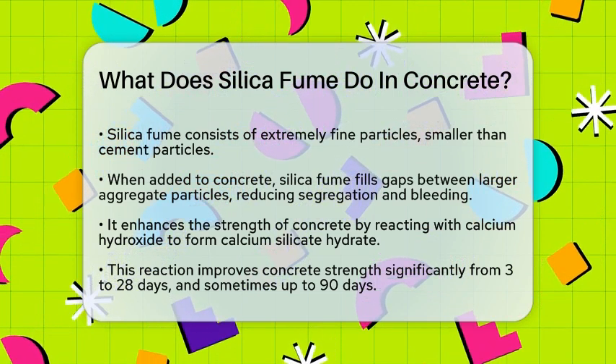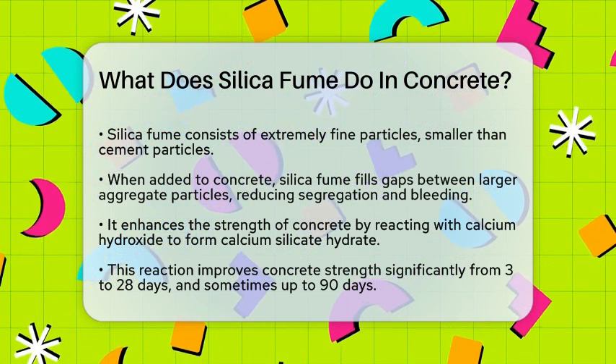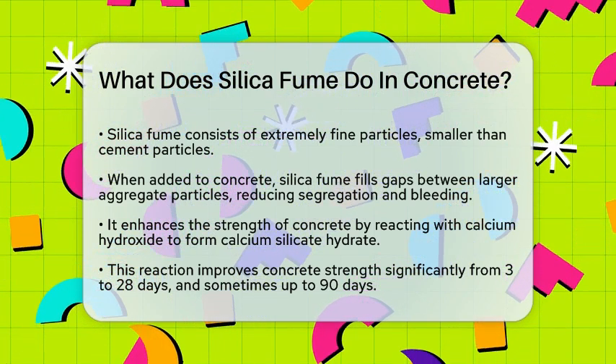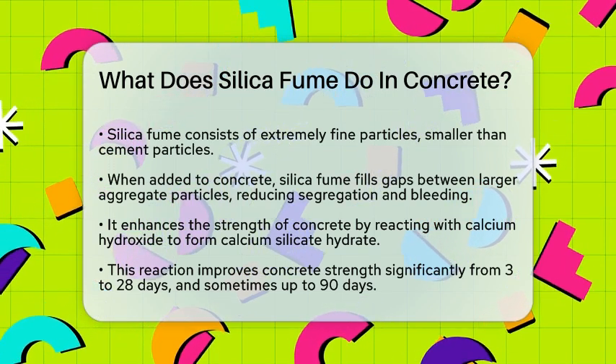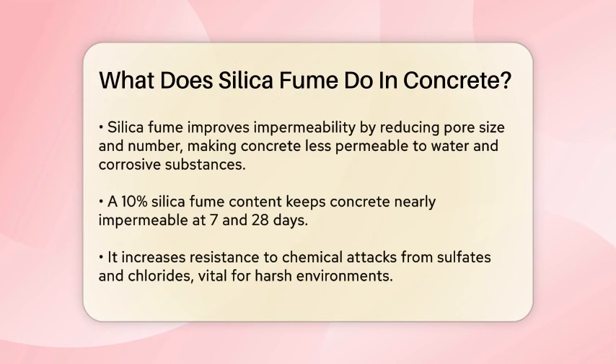One of the key advantages of silica fume is its ability to enhance the strength of concrete. By reacting with calcium hydroxide in the concrete, silica fume forms additional calcium silicate hydrate, which strengthens the concrete matrix. This reaction particularly improves the strength of concrete from 3 to 28 days, and sometimes even up to 90 days.